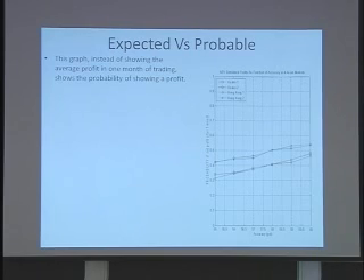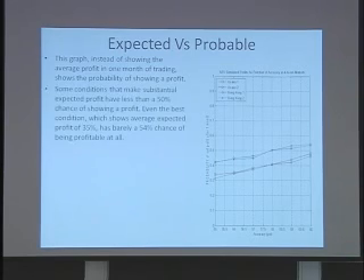This graph shows something slightly different: it shows your probability of showing any profit at all after one month of trading. You will notice that 50% is here, and most of the curves are well below. Even these two curves, in terms of expected profitability, showed a positive result, but here they're showing less than a 50% chance of showing any profit. How is that possible?